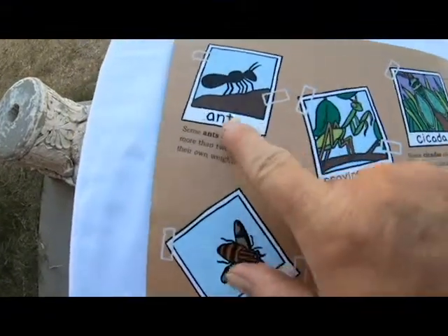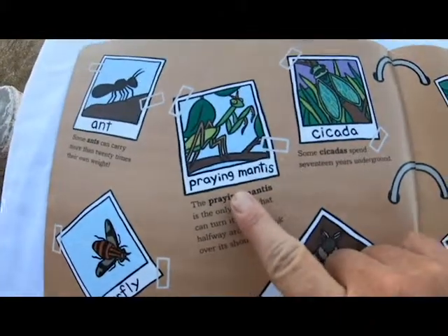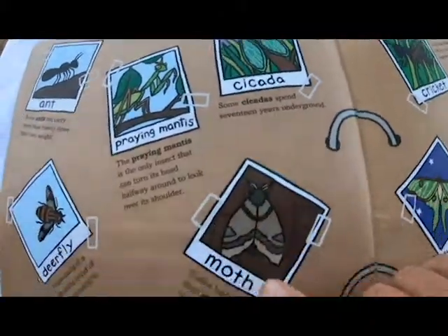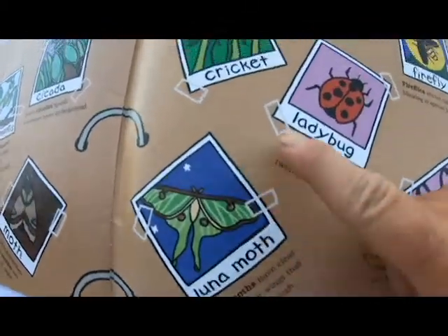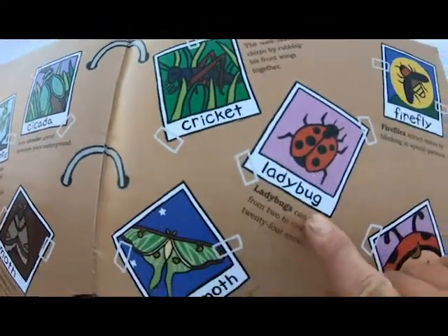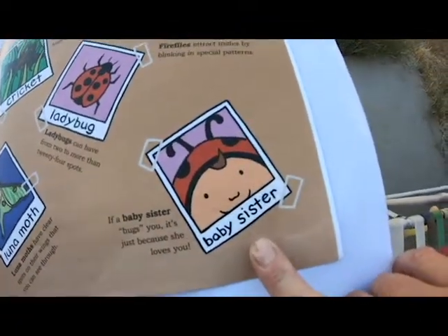And we have an ant, and a deer fly, a praying mantis, a cicada, a moth, a luna moth, a cricket, a ladybug, a firefly, and his baby sister.